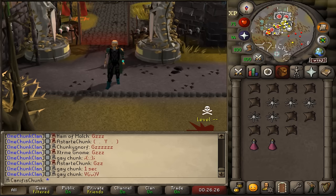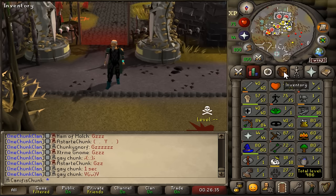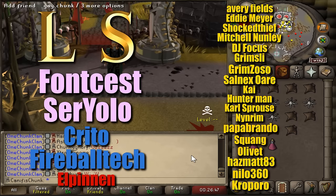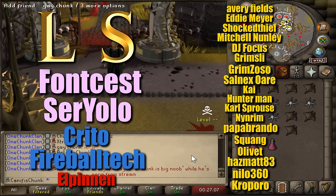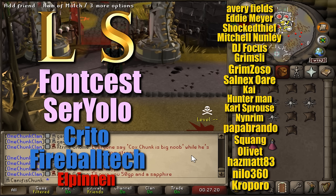A bit of a shorter episode this week - getting level 27 Hunter took a long time with not many clips because we were mostly woodcutting and hopping for events. Huge thank you to the channel members as always: Avery Fields, Eddie Mayer, Shocked Thief, Mitchell Nunley, DJ Focus, Grimsley, Grimsoso, Salnexor, Kai, Hunterman, Karl Sprouse, Ninrim, Papa Brando, Squang, Olivet, and three new gold tier members - Hazmat83, Nilo360, and Crow Puro. Higher tier members: Kirito and Elpinning at Rune and Legend tiers respectively.